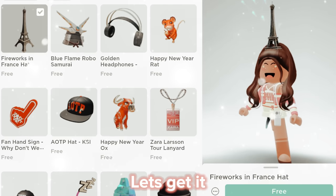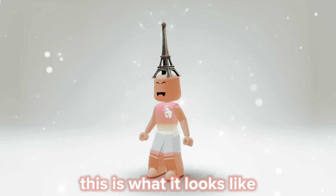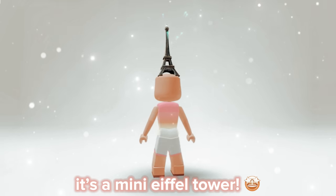Here it is, let's get it! Yay! This is what it looks like — it's a mini Eiffel Tower.